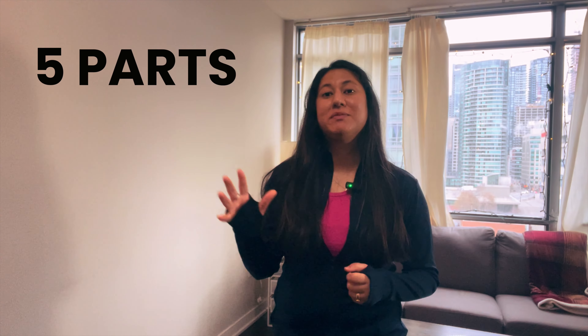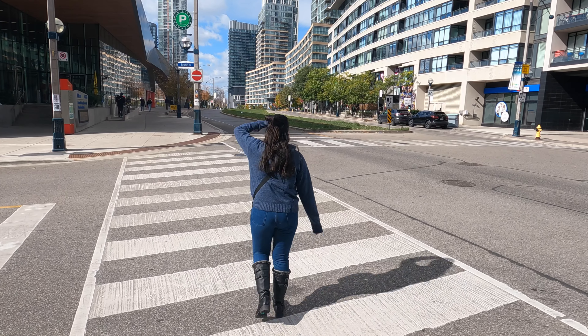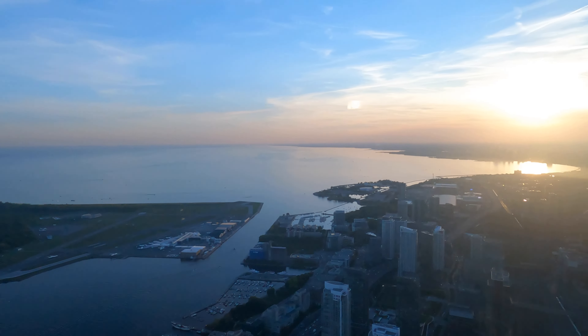The city pass video will be divided into 5 parts because there are 5 places, and I am going to show you each of the 5 places very well so that you know exactly what to expect when you visit. So let's start this video.